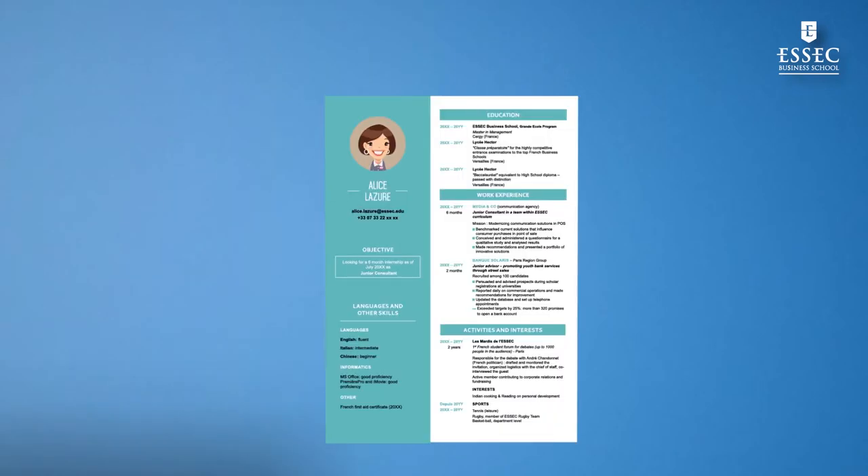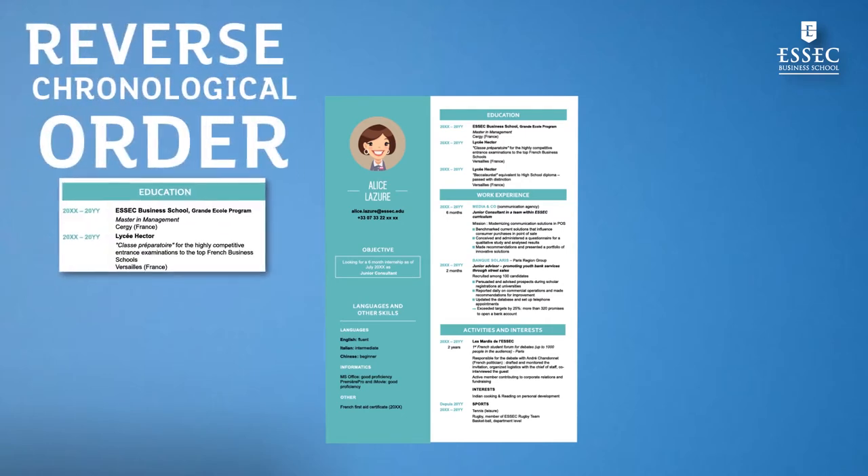Your resume should fit on one page, starting from the most recent experience and going in reverse chronological order. In general, the dates are placed in the left margin. Facilitate the recruiter's work. Use the same presentation layout for all sections. Create space between your paragraphs. Make sure that the layout, the margins, and the titles are straight.